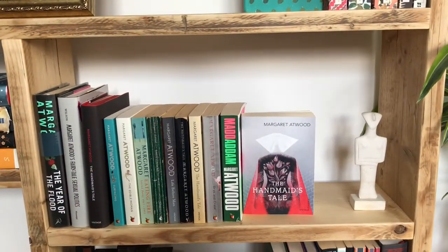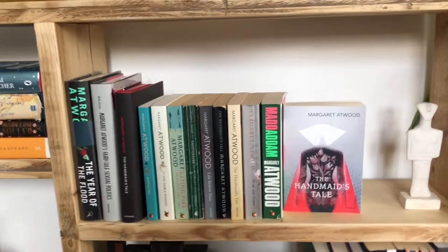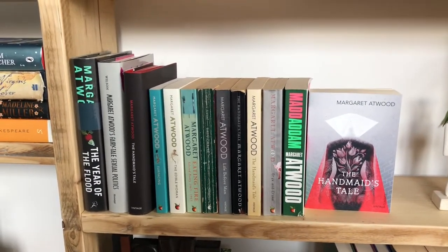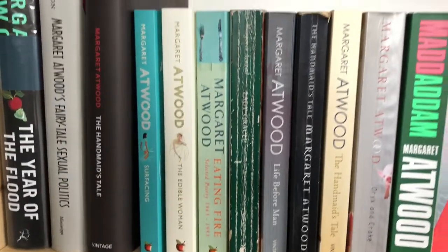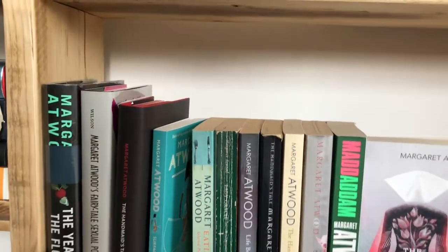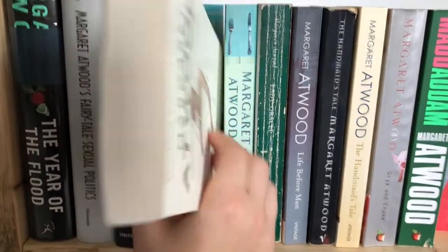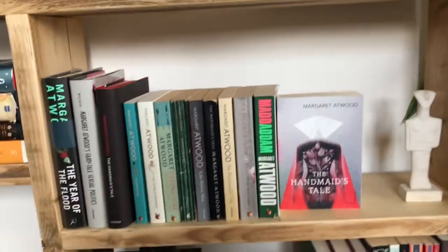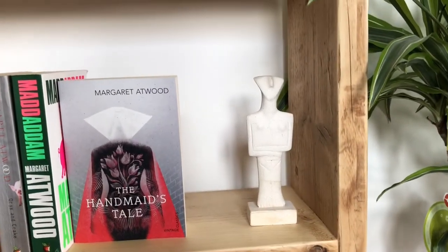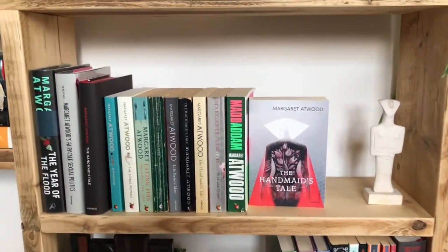If you know me or my channel at all, it will have been obvious there was going to be a Margaret Atwood shelf, and this is actually the first one I put together when the bookcase arrived. These are all Atwood books — I've started collecting them in this lovely edition with a kind of 1920s vibe. I'll pull one out so you can see — this is The Edible Woman. I'm collecting these for my Margaret Atwood reread which we're going to do next year. It's all Atwood, it makes me happy, and this is probably my favourite shelf on the whole bookcase.